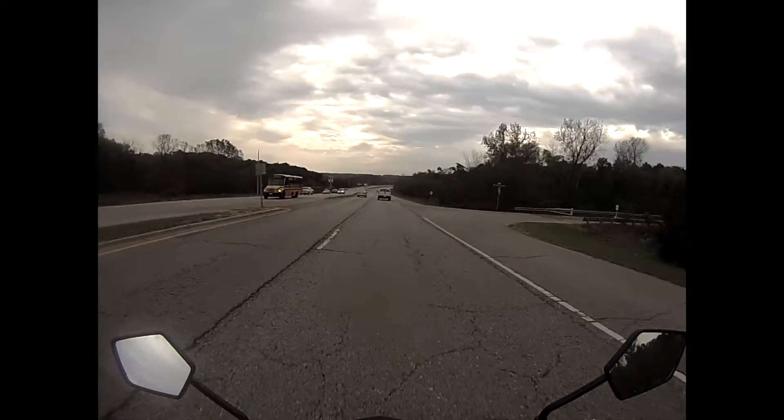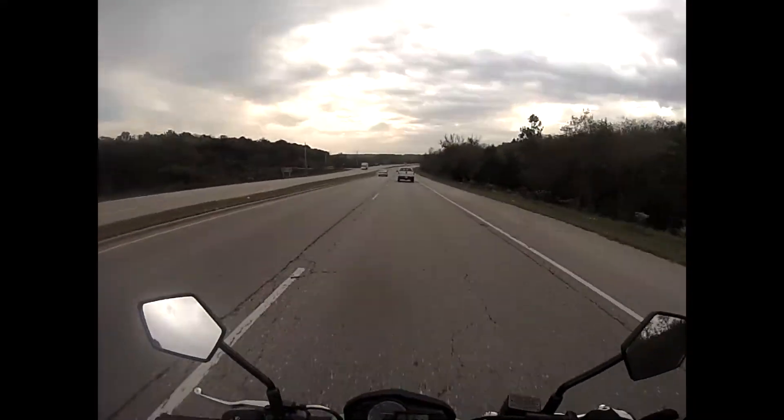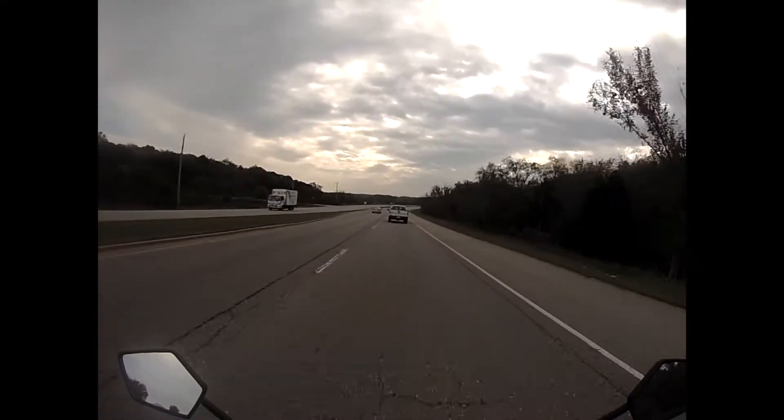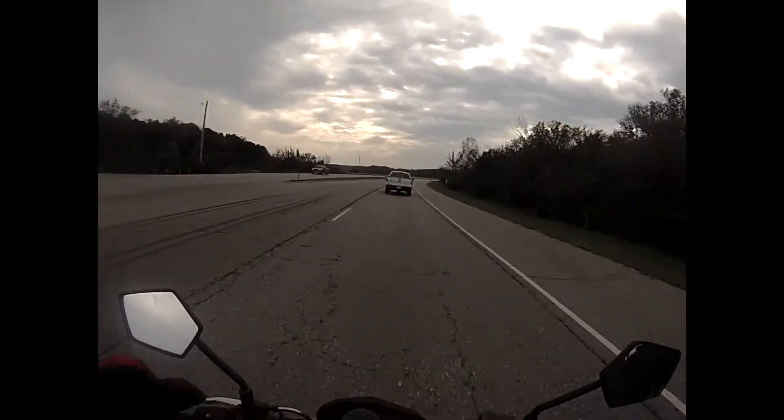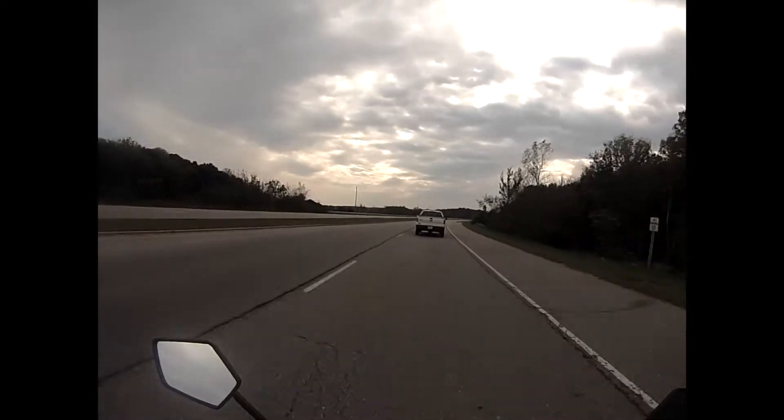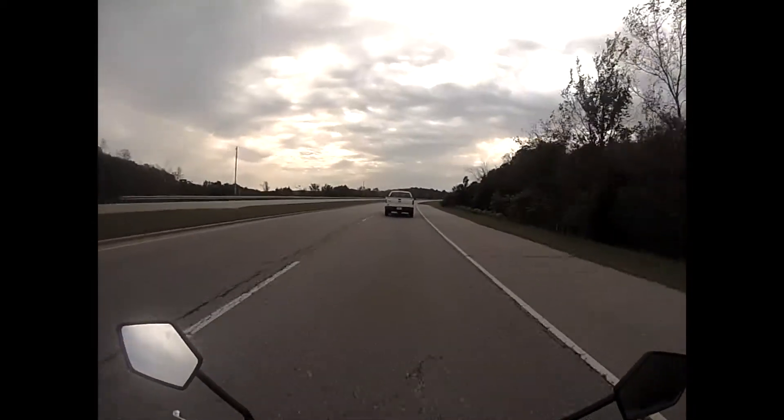It also has a four-speed transmission, so I'm getting pretty close to being maxed out. But for a little 125, it's got enough pickup to get you around in traffic — I'm hanging with everyone else without a problem.